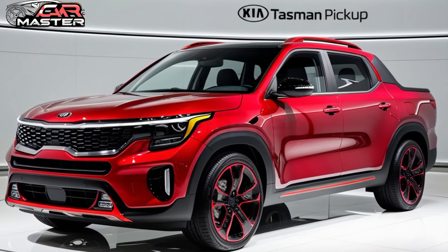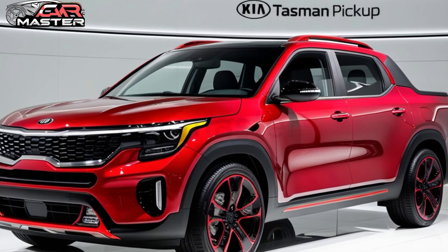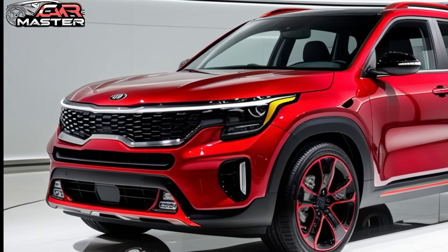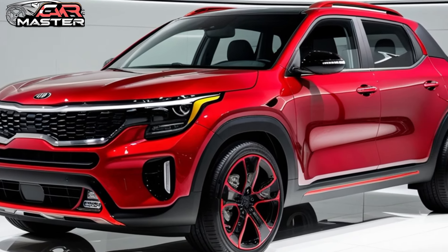What do you think of the new Kia Tasman? Let us know in the comments below. Don't forget to like, subscribe, and hit the notification bell for more reviews and updates from CarMaster. Thanks for watching!